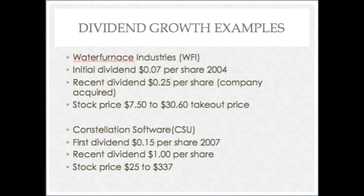For dividend growth examples, one is perhaps the best-run company in Canada and the other was a very decent company that unfortunately got taken over last year. Water Furnace Industries was involved with geothermal — you stick a pipe in the ground and heat your home much cheaper than regular heating options. They started their first dividend just over 10 years ago at seven cents a share; by last year they had raised it to 25 cents per share. During that period of raising their dividend almost fourfold, their stock went up about the equivalent amount before being acquired at $30.60.